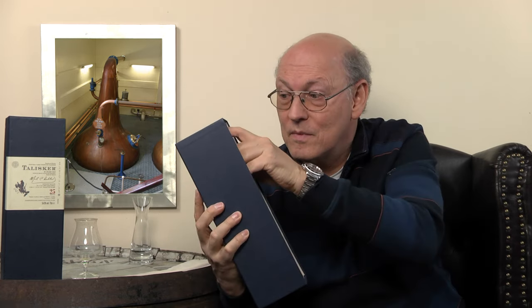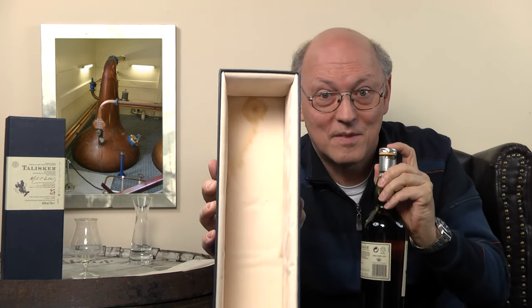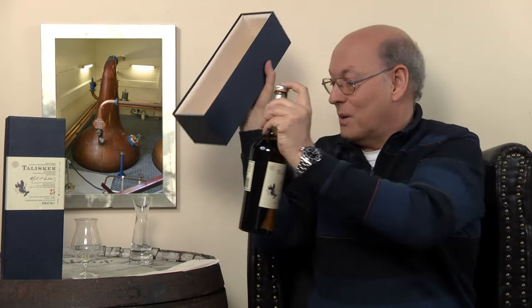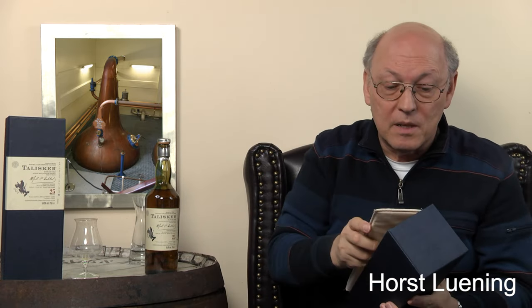If you look carefully at the box, the bottle was leaking, and because the bottle was leaking it is today mine — it wasn't sellable.